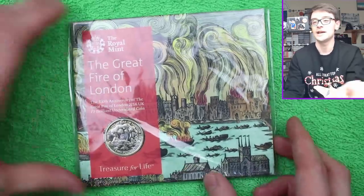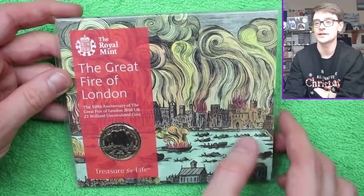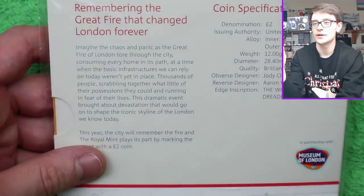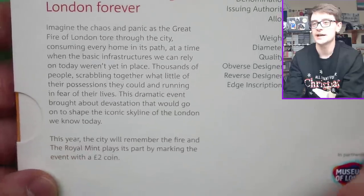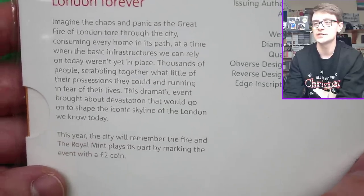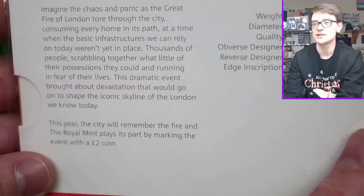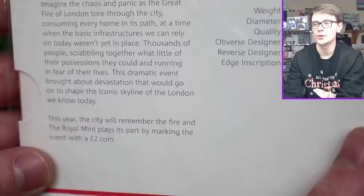There we have it, and it's the nostalgia of seeing an old bunk pack where there is design across the whole thing that makes me somewhat miss that. I do like the new, snazzy, uniform sort of design that we get from the Royal Mint. It says on here: 'Remembering the Great Fire that changed London forever. Imagine the chaos and panic as the Great Fire of London tore through the city, consuming every home in its path at a time when basic infrastructure that we can rely on today wasn't yet in place.'